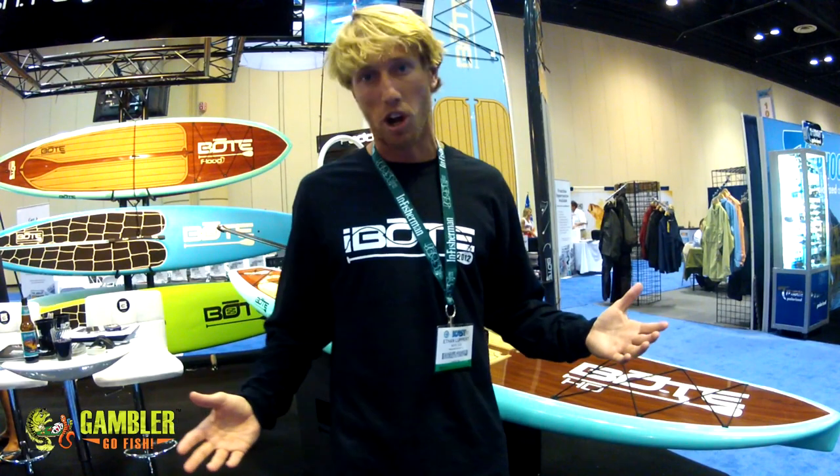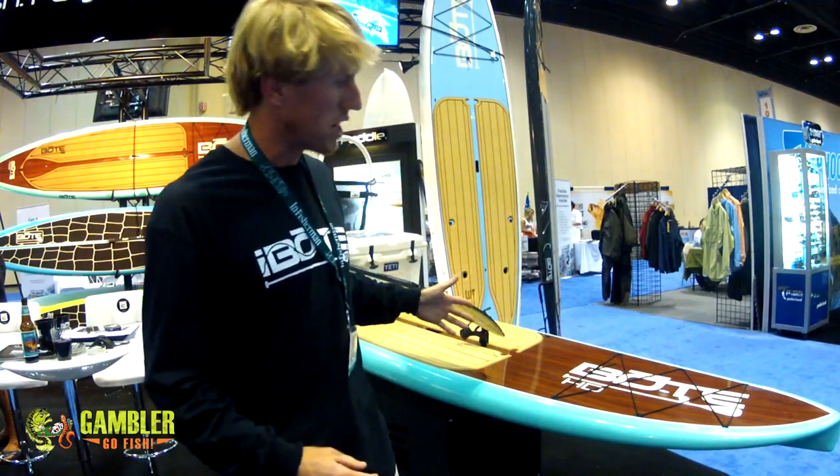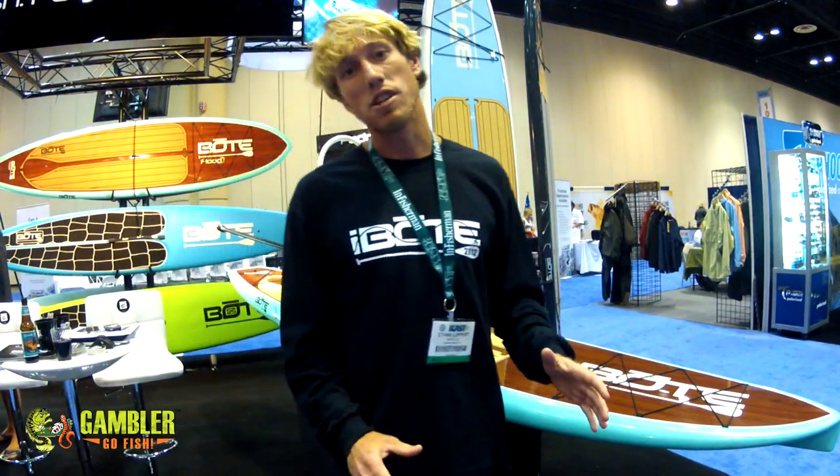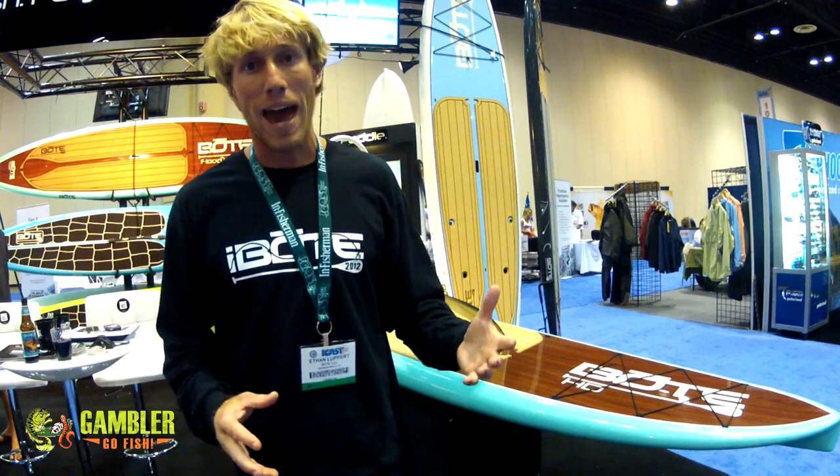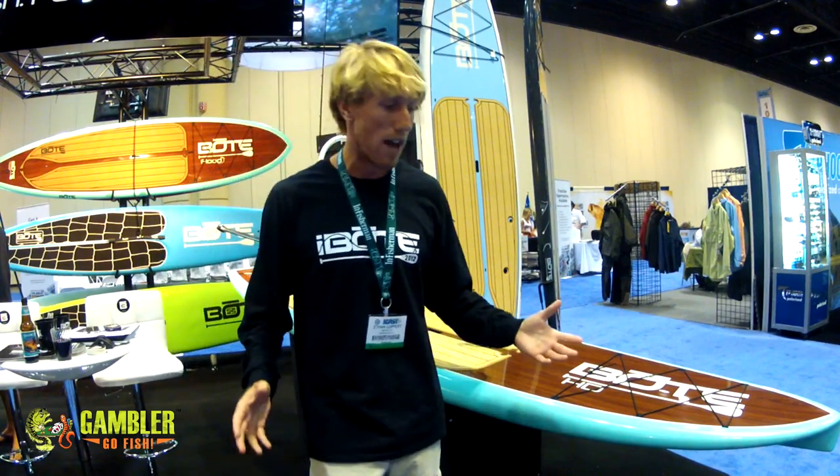I've been around the sport of stand up paddling and surfing for five, six years, started out in Hawaii, and this Boat Board HD right here is the smoothest, easiest ride out there on the water — the best platform to fish from, whether you're going out in the gulf, hitting the bays, hitting the docks, or going after bass in freshwater lakes, rivers, whatever. This thing is the fishing machine.